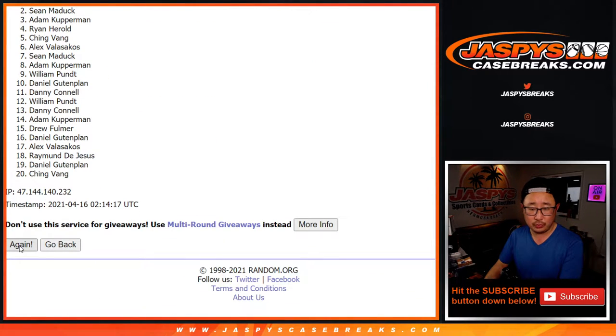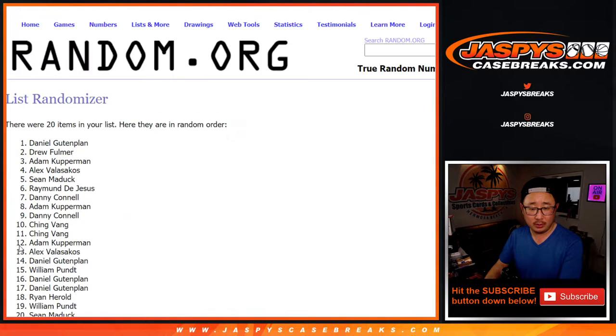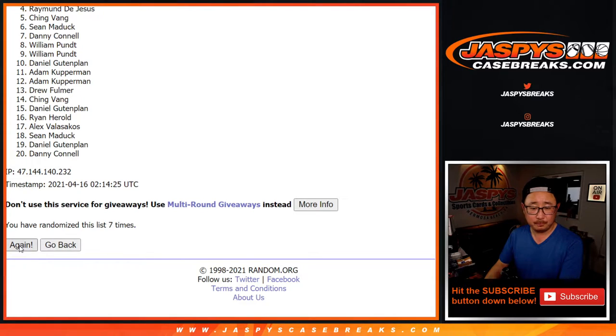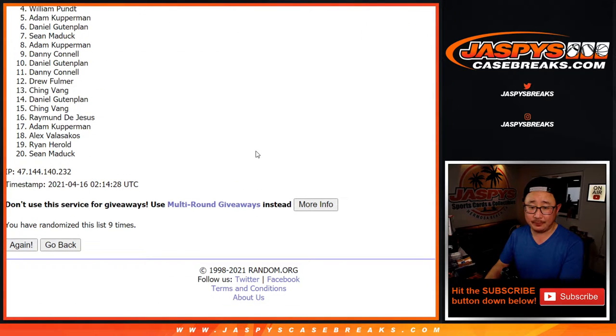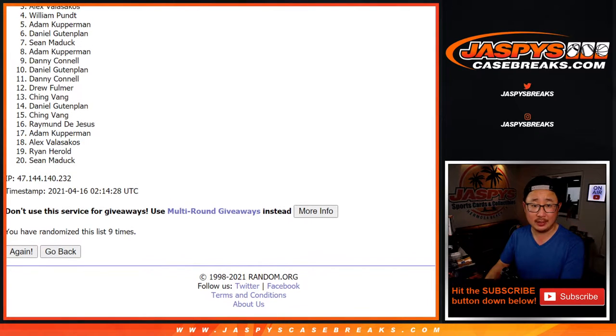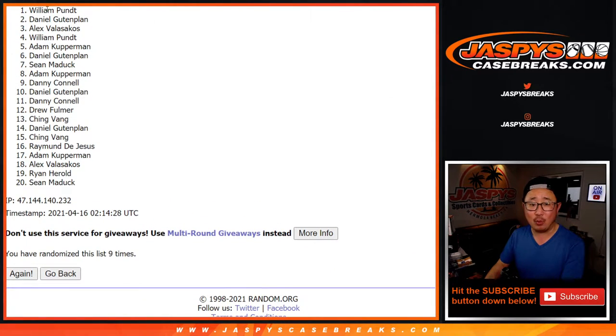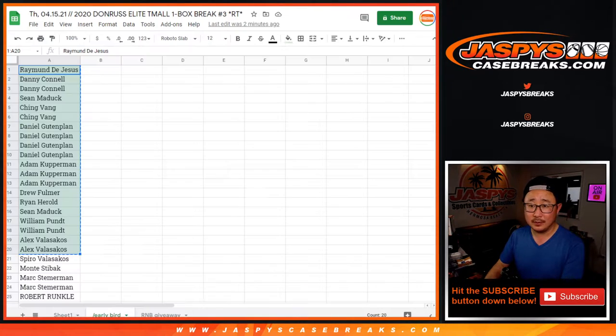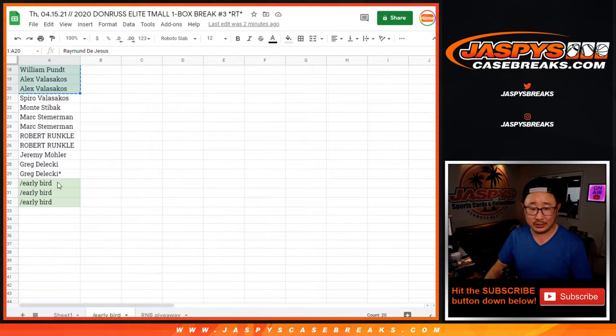Rolling 1 through 9 times. After the 9th and final roll, from 4th place on down — my apologies, appreciate you trying, we'll get them next time. The top 3 are still on the break with their original spot, but they've won extra spots. And that's Alex, Daniel, and William. Thank you for being early birds — you have caught the delicious worm.